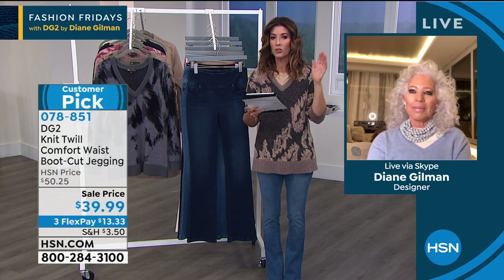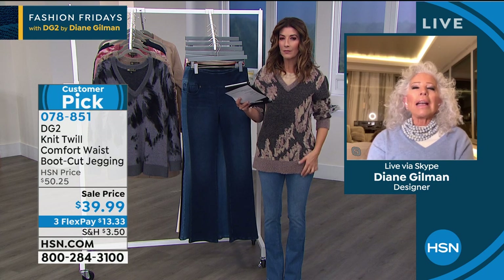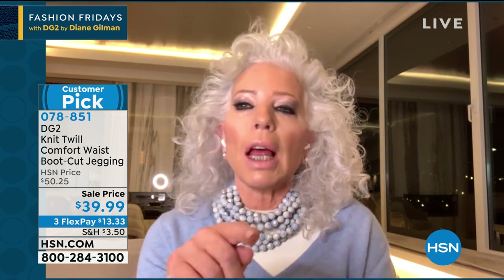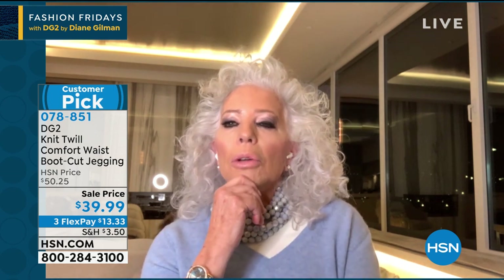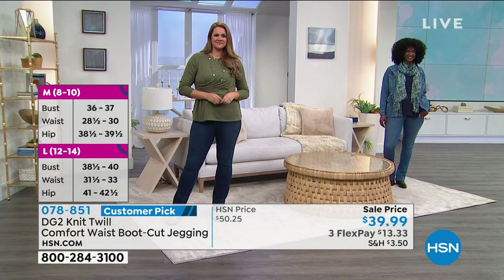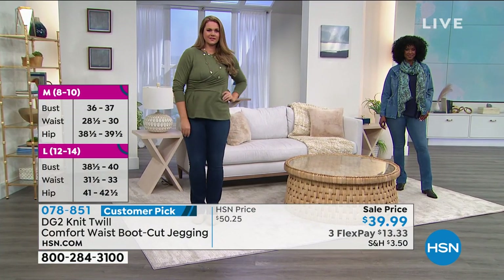Sizing question: should you size down? The host sticks to her standard small but could go extra small because of the stretch. It depends on whether you want an easier glide-over-the-body look or a close-to-the-body look. If you're a DG2 size 4 or 6, go with small but you could take extra small for a slightly more compact look.